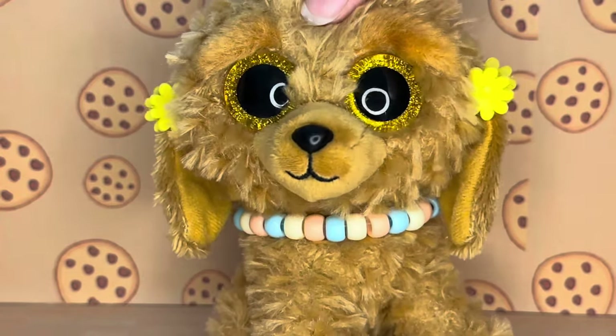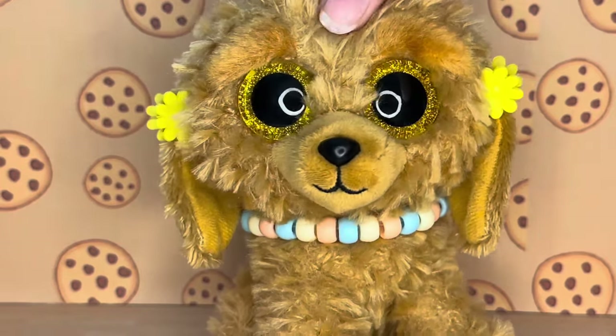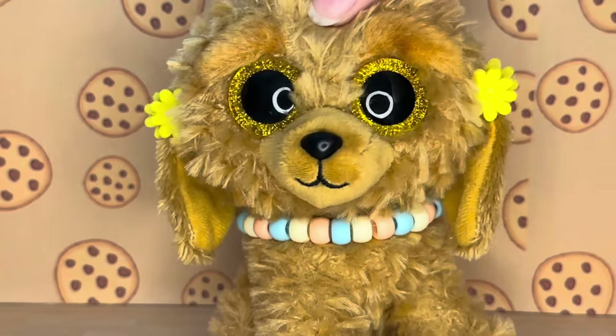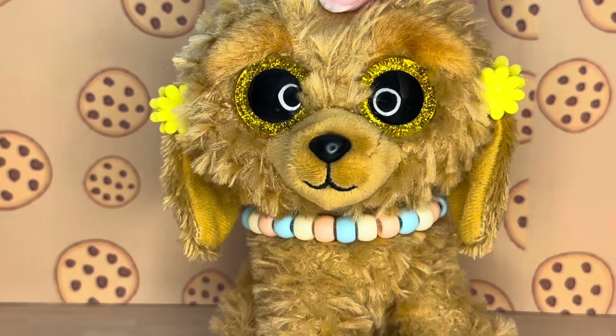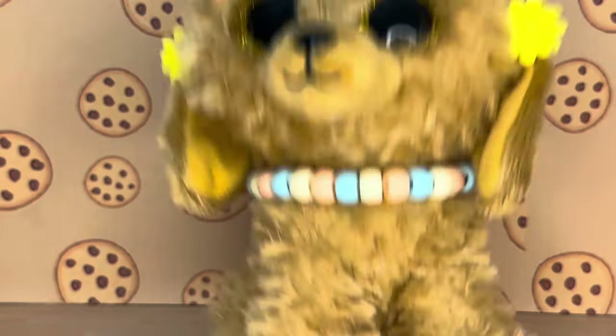That will be all for today's video. Thank you guys so much for watching - I hope you enjoyed! Comment down below your opinions on these Beanie Boos; I would love to hear them. Again, full credits to Dutch Tie Collector 2 and Beanie Boo Fans on Instagram for these photos. Make sure to like and subscribe and I hope to see you guys next time - bye!